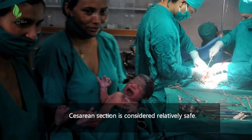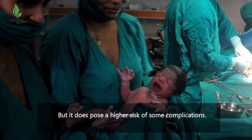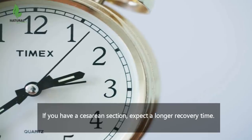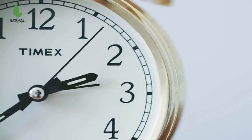Caesarean section is considered relatively safe, but it does pose a higher risk of some complications. If you have a Caesarean section, expect a longer recovery time. After Caesarean section, here are the most common complications.